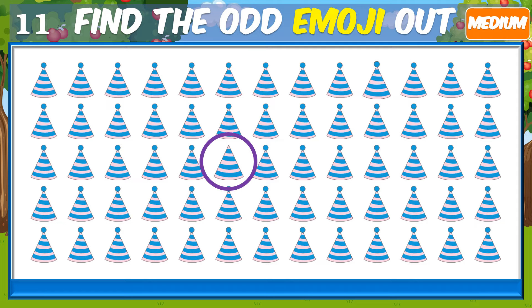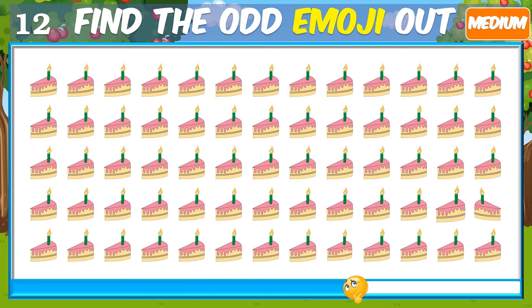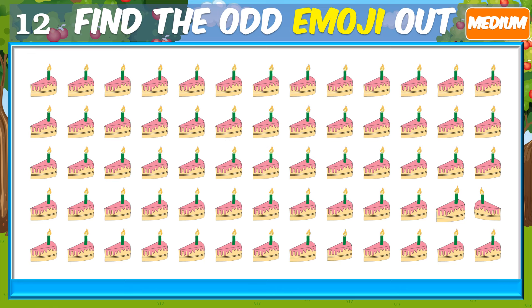Tell me in the comments how many levels you pass. How good are your eyes? Time's up. That's right.